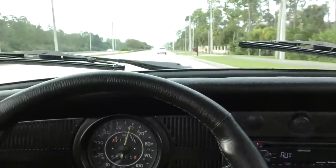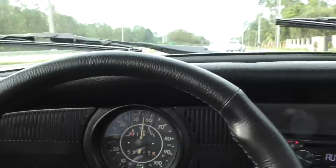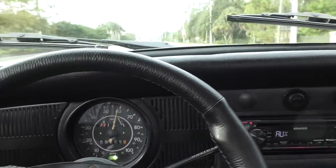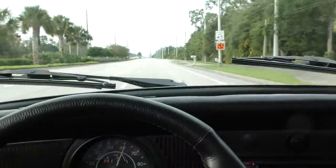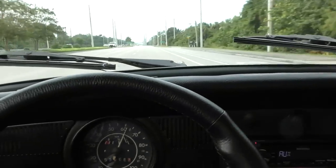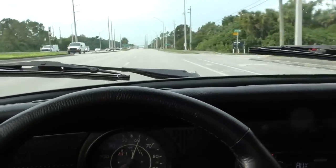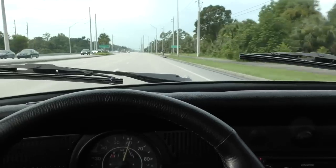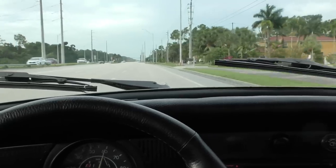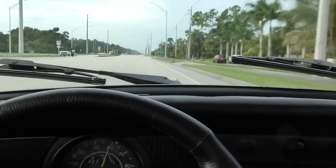So there you go — 60 miles an hour like nothing. And just a really nice cruiser. I gotta say, if this thing was air conditioned, I'd be much more chipper. I'd actually be giggling. Anyway, look, I won't ramble on and on. I think I made the point about the Beetle.